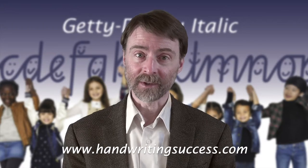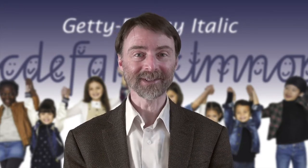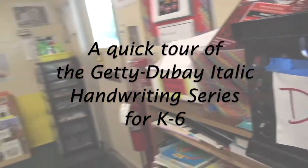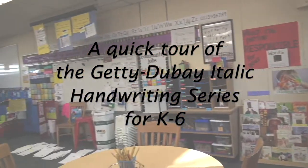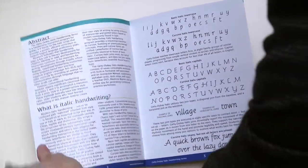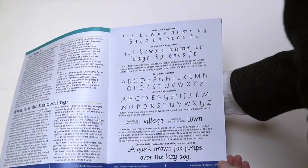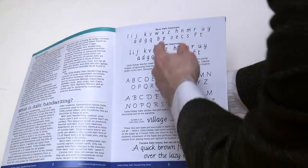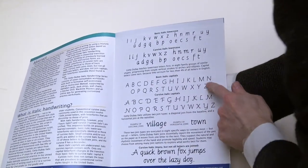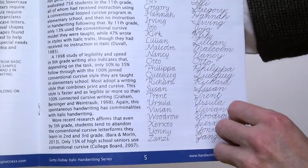You may learn something about handwriting instruction that you didn't know before. In this video, we're giving a quick tour of the Getty Dubay Italic curriculum — the Italic handwriting series for K-6. The first place to start is our curriculum overview, found on our website and available on request. This provides basic information about Italic handwriting and how it differs from other styles, and it includes a scope and sequence.